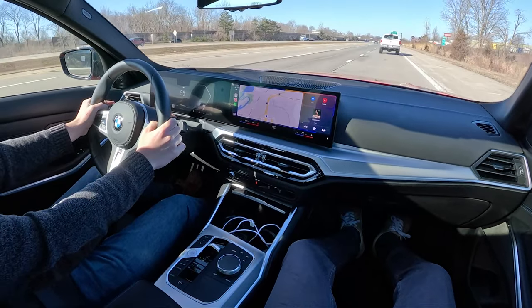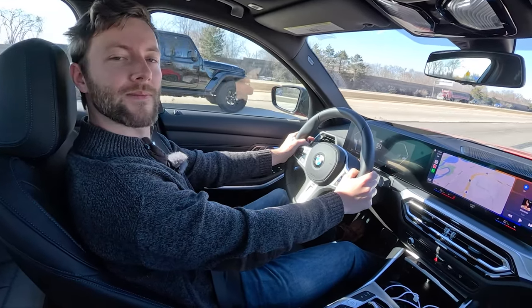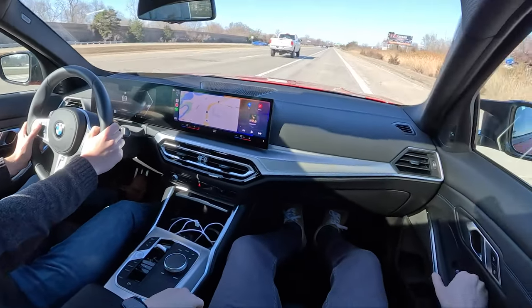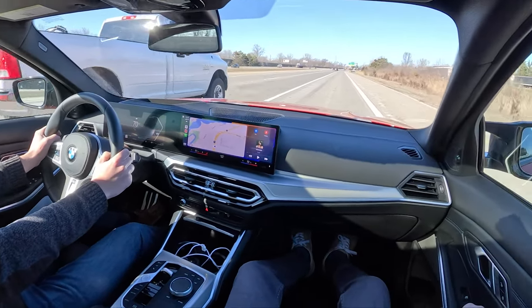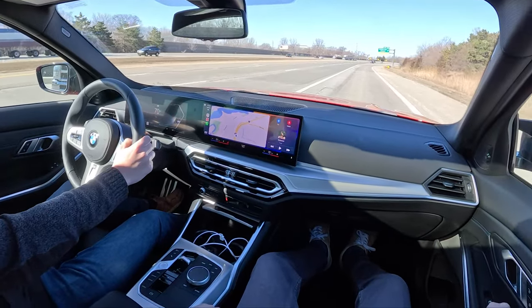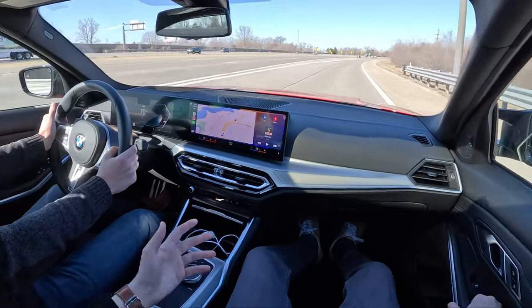I'm struggling to think of what I'd change. I'd change the front bumper design — there's too much grille going on. Did the fact that this $68,000 car doesn't have adaptive cruise control bother you? Well, yes — but you can have it, you just have to pay more. It probably should come standard on the M340i.